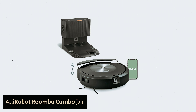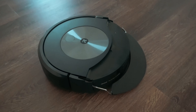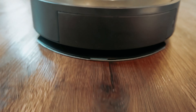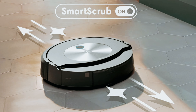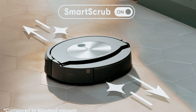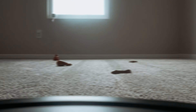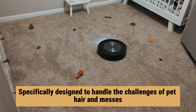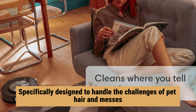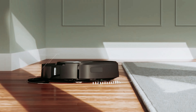Number four: iRobot Roomba Combo J7 Plus — our find for best premium robot vacuum for pet hair. The Roomba Combo J7 Plus is here to make your life easier. With the ability to suck up particles as small as 0.7 microns and avoid pet waste, this vacuum cleaner is a must-have for pet owners. The pet owner official promise ensures that the Combo J7 Plus is specifically designed to handle the challenges of pet hair and messes. You can trust that this vacuum will keep your home clean and free of pet-related debris.